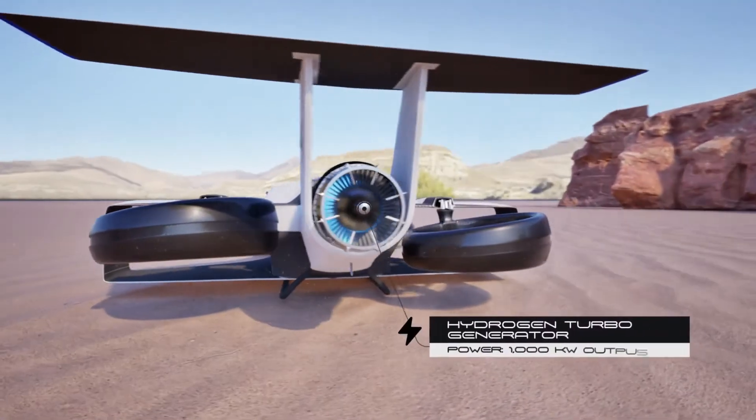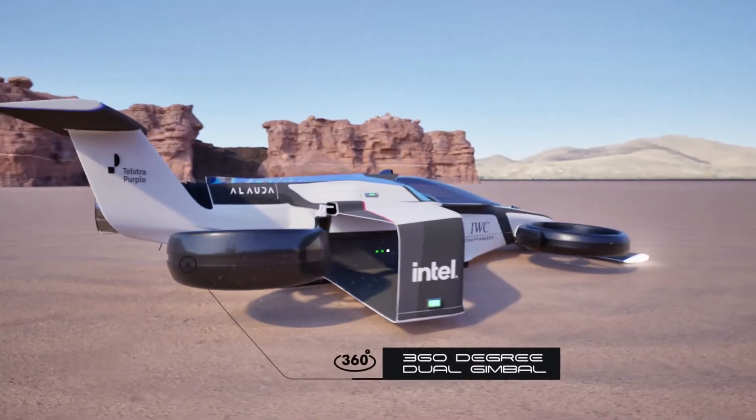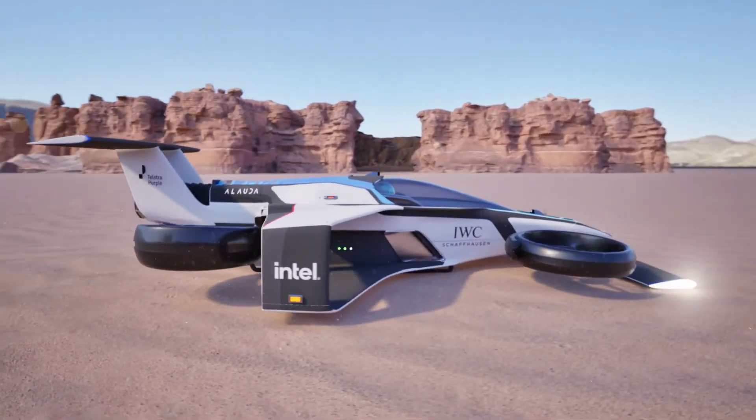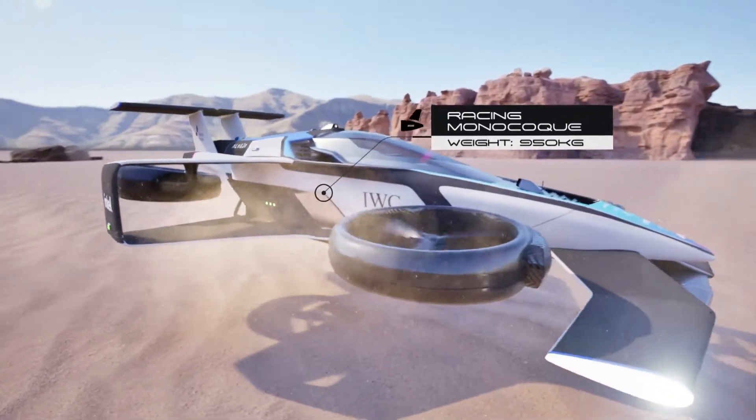What makes the MK4 even more innovative is its hydrogen fuel power system. Instead of heavy batteries, it uses lightweight, clean hydrogen, offering longer flight times and reducing emissions — a big advantage over most electric aircraft today.